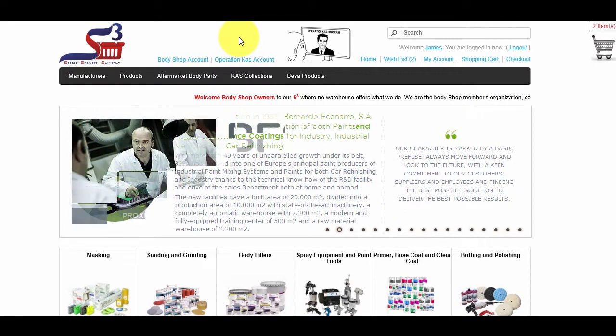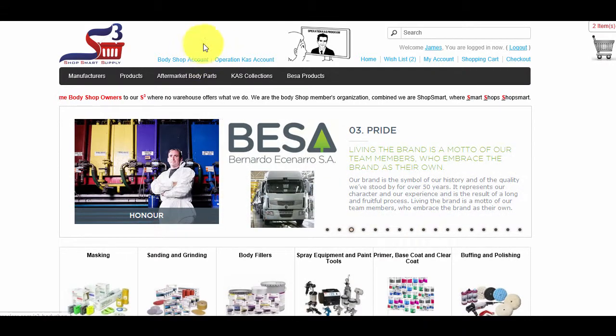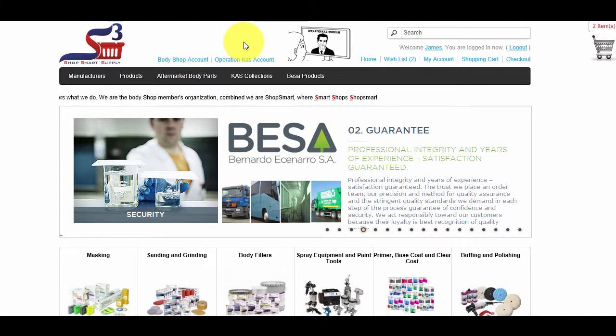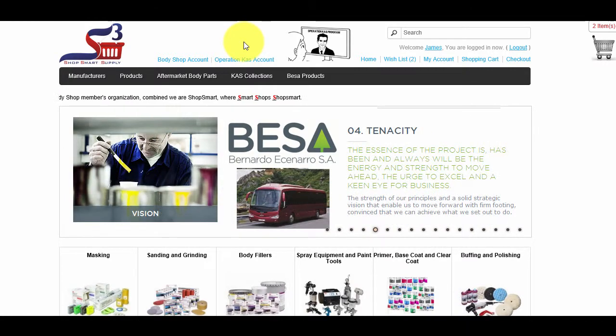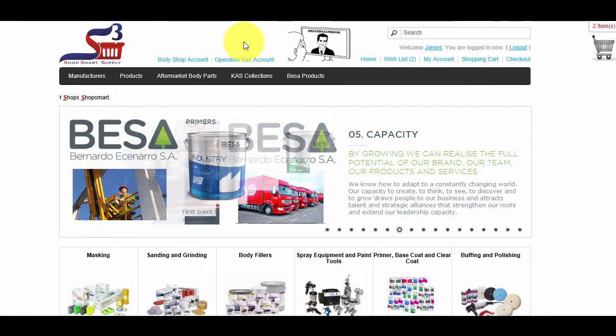However, if you are an Auto Body Shop, you have to register as a Body Shop Account or Operation Cass Account. Otherwise, as a Retail Registrant, you will be subject to shipping costs via a carrier, since our system will recognize you as a distance shopper, not as a local customer.